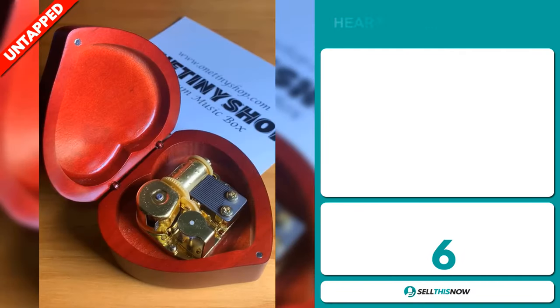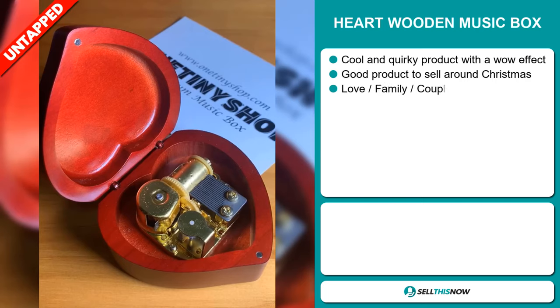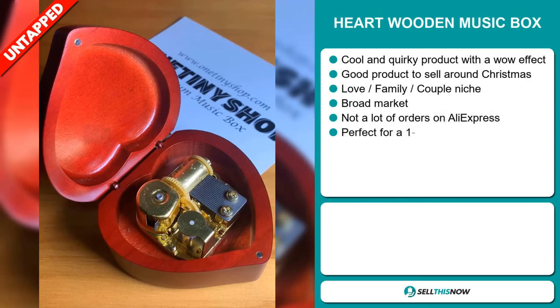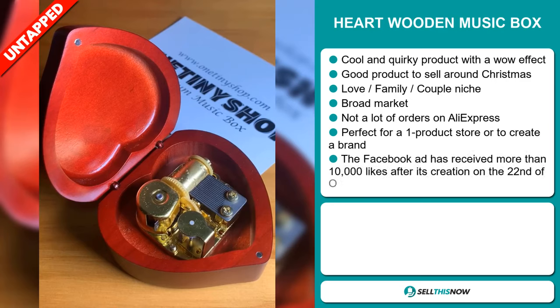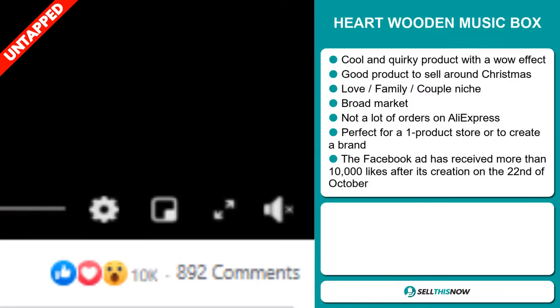Our next product is the heart wooden music box. Now this is a cool and quirky product with a definite wow effect, and it's a great product to sell around Christmas. It falls under the love, family, couple niche markets. We also think that this item has a broad market base and a lot of untapped potential. So far there haven't been many orders on AliExpress, so you could definitely take advantage of this. And it's perfect for a one product store or to create a brand around.